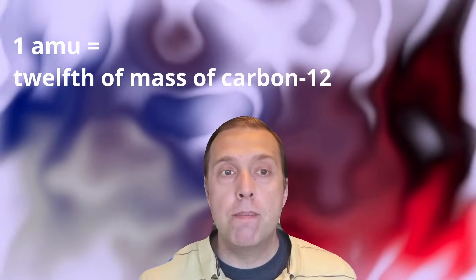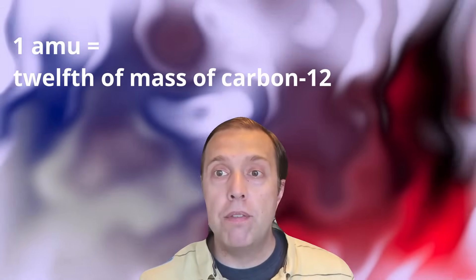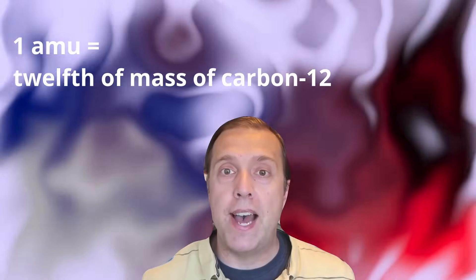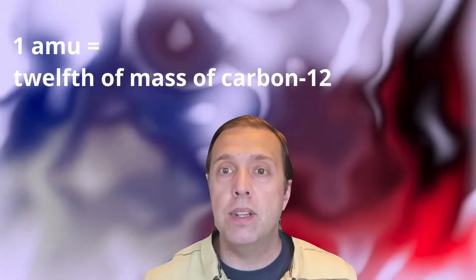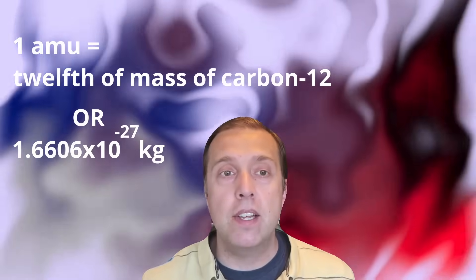One atomic mass unit, or one AMU, is defined as one twelfth of the mass of a carbon-12 atom, which equates to approximately 1.6606 times 10 to the power of minus 27 kilograms.